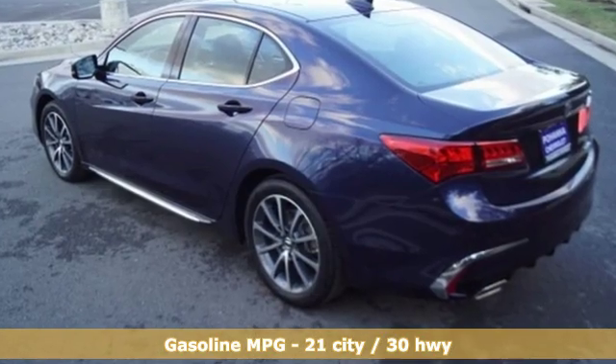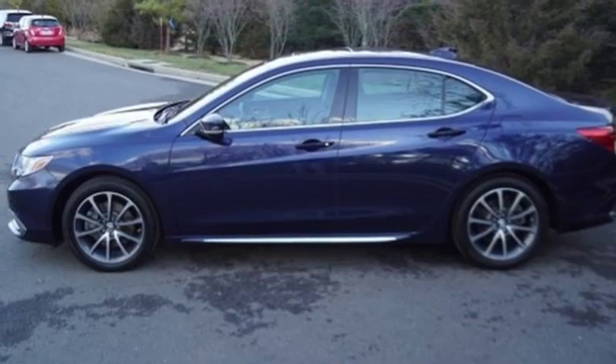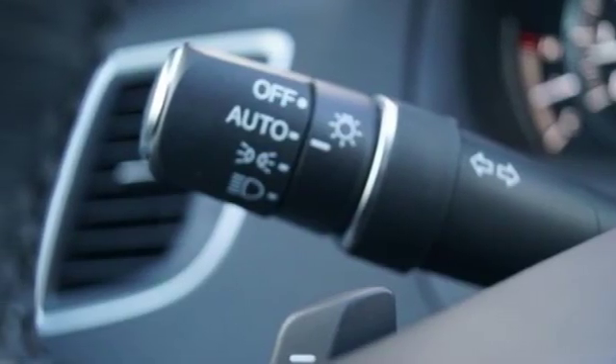Integrated navigation system with voice activation. Front heated leather sports seats. Doors and push-button start proximity key. Express open and close sliding and tilting sunroof. V6 engine.